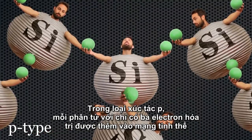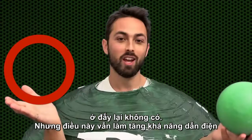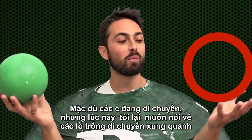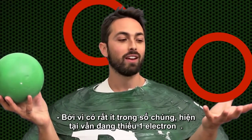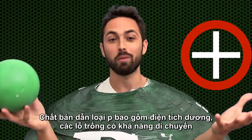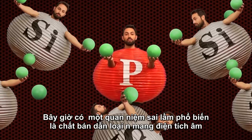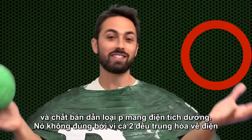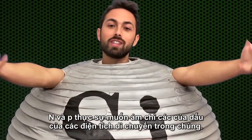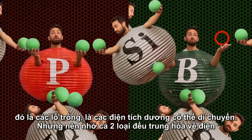In p-type doping, an element with only three valence electrons is added to the lattice, like boron. This creates a hole — a place where there should be an electron, but there isn't. This still increases the conductivity because electrons can move into it. Although it's the electrons that are moving, we talk about the holes moving around because there are far fewer of them. Since the hole is the lack of an electron, it actually acts as a positive charge — that's why it's called p-type; the p stands for positive. Now it's a common misconception that n-type semiconductors are negatively charged and p-type are positively charged. That's not true. They are both neutral because they have the same number of electrons and protons. The n and p just refer to the sign of charge that can move within them.